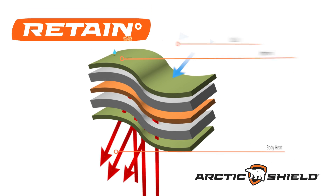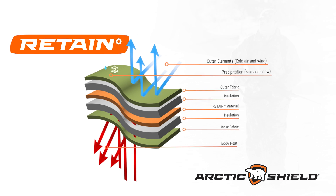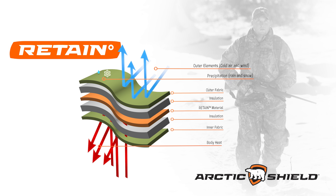Arctic Shield Retain technology varies the heat level to give you warmth where you need it most, while still allowing you room to move, because Retain doesn't rely on bulky insulation to lock heat in.